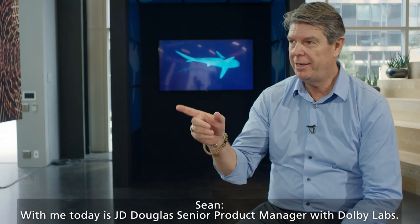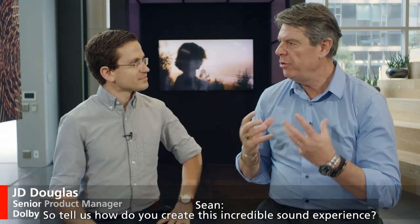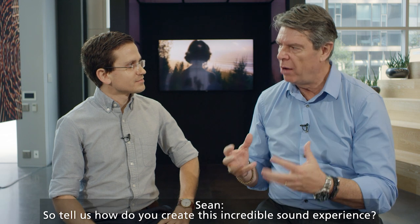With me today is J.D. Douglas, Senior Product Manager with Dolby Labs. Hey Sean. Hi. So tell us, how do you create this incredible sound experience?